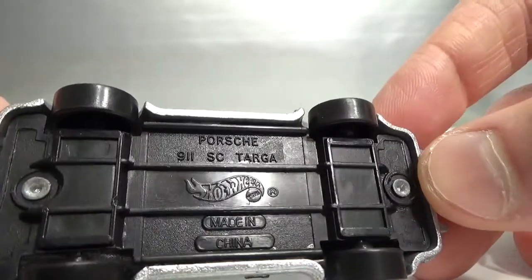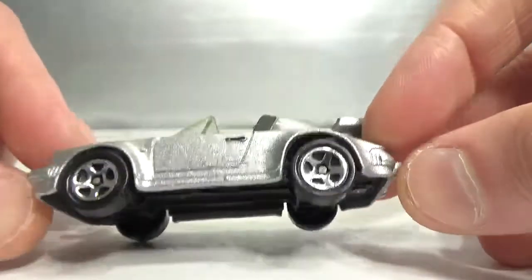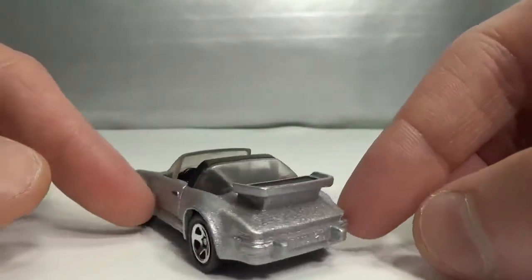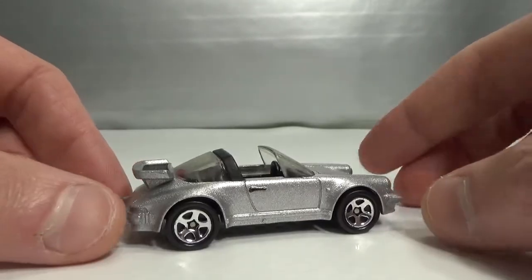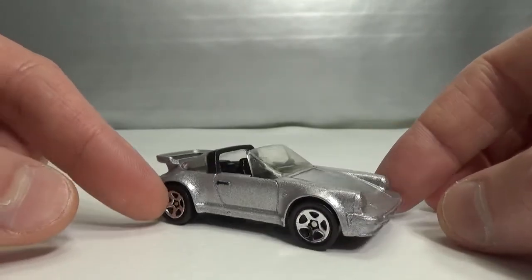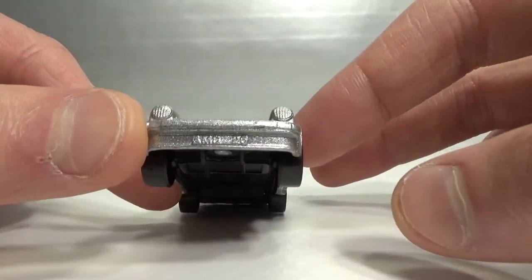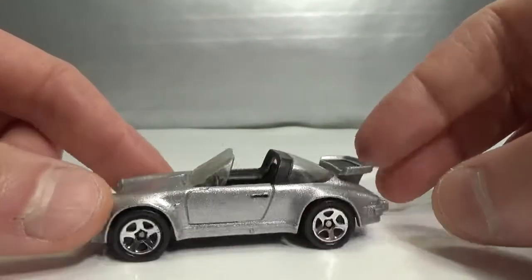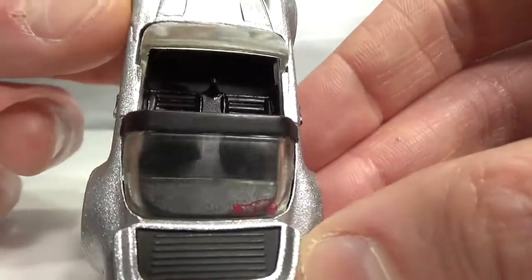The 911 SC Targa — Hot Wheels released this Corgi casting. You can see it's a different style than the Hot Wheels style. It's got a license plate, a metal wing, and the Hot Wheels logo is on the rear window.